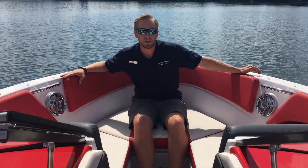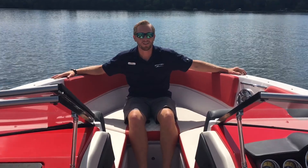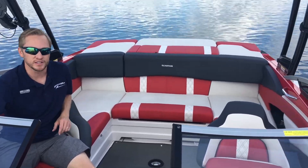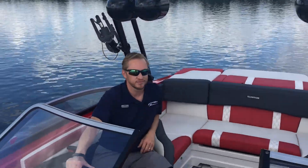This boat is a used boat — it's a 2015. Come on out to MarineMax; we'd love to show it to you and bring you out on the water. Come on down and take a look at this nice Glastron we have, or you can give us a call at 763-428-4126. Hope to see you out!